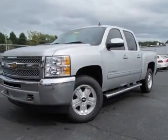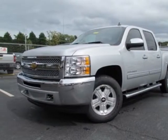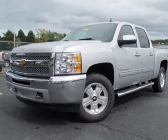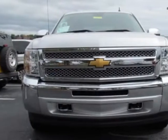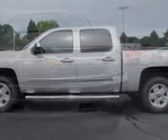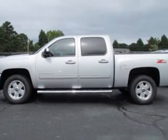Come take a look at this new 2013 Chevrolet Silverado 1500. For your protection, this vehicle has a full factory warranty. This vehicle gets an estimated 14 miles per gallon in the city and an estimated 19 on the highway.